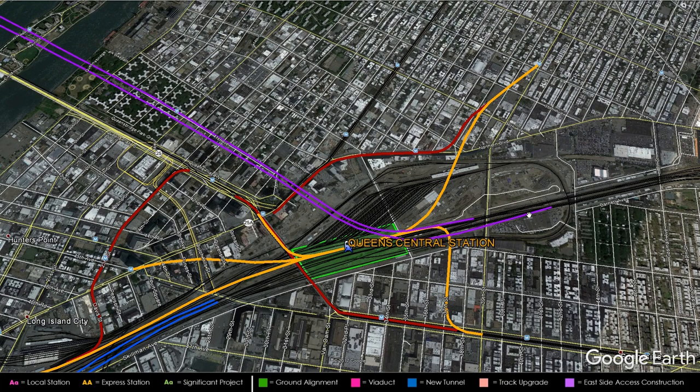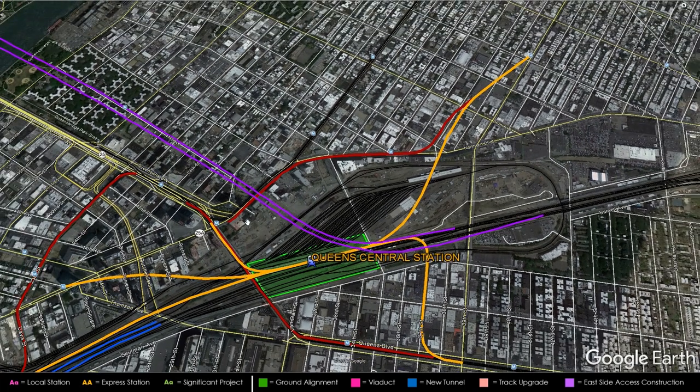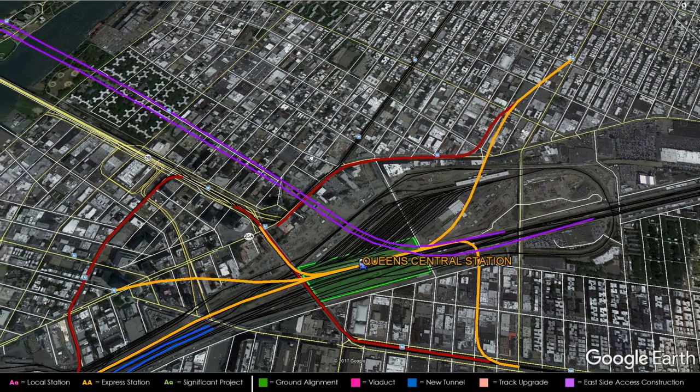The East Side Access tunnels will not serve Queens Central because they simply don't go far enough west to go under Queens Boulevard, and building the station further east would not be closer to central Queens, Queensboro Plaza, Long Island City, and Sunnyside. However, it's okay to allow certain trains to pass through Queens Central. The East Side Access tunnels will be marketed as direct access to Manhattan, but commuters can also choose to transfer to the subway at Queens Central to reach Midtown West or the Upper West Side more efficiently.